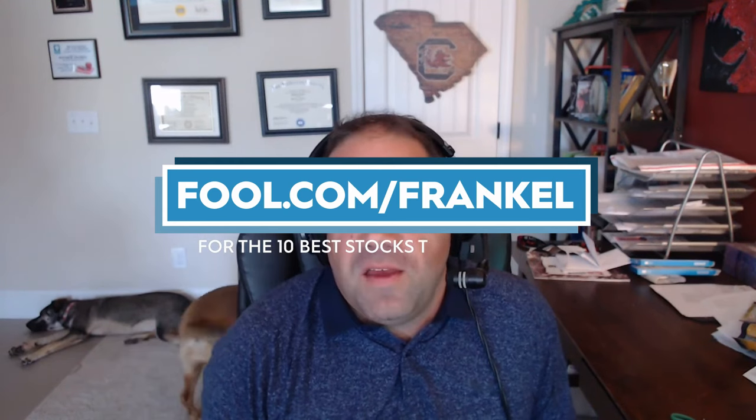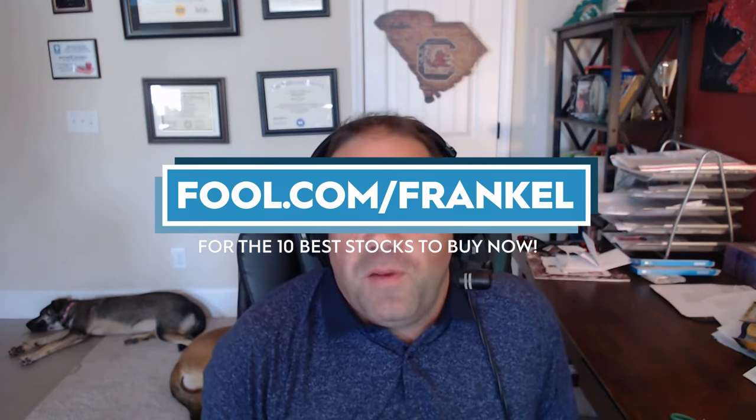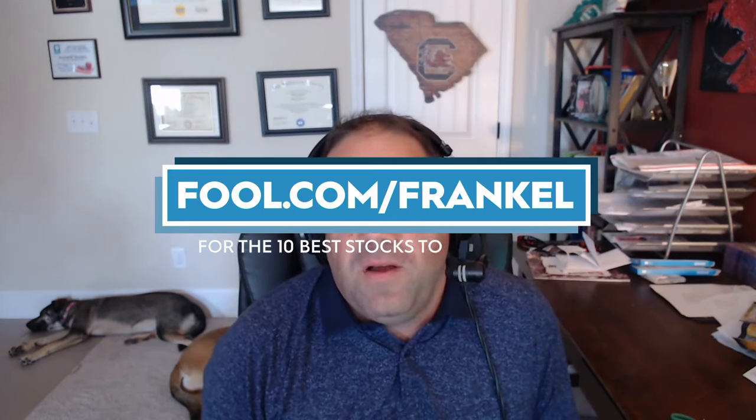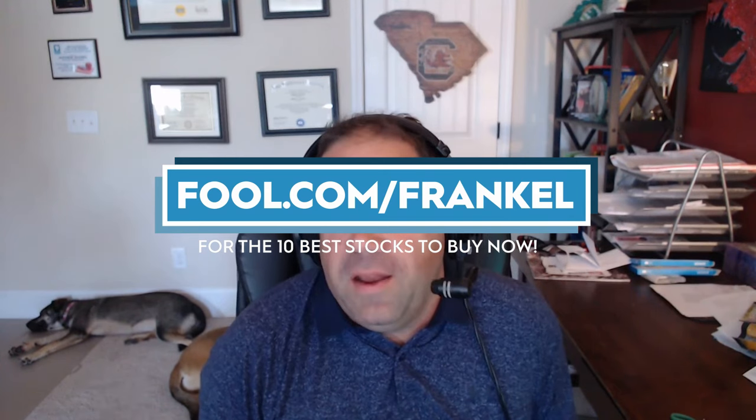Before we dive in, please take a minute and check out the link you see on your screen — fool.com slash Frankel. Get a message from my sponsor, The Motley Fool. It's the best way to support this work I'm doing on YouTube. Also, please hit subscribe to my channel. I cover Social Security and other financial topics very often, so please join me on this journey and ask me any questions you might have.